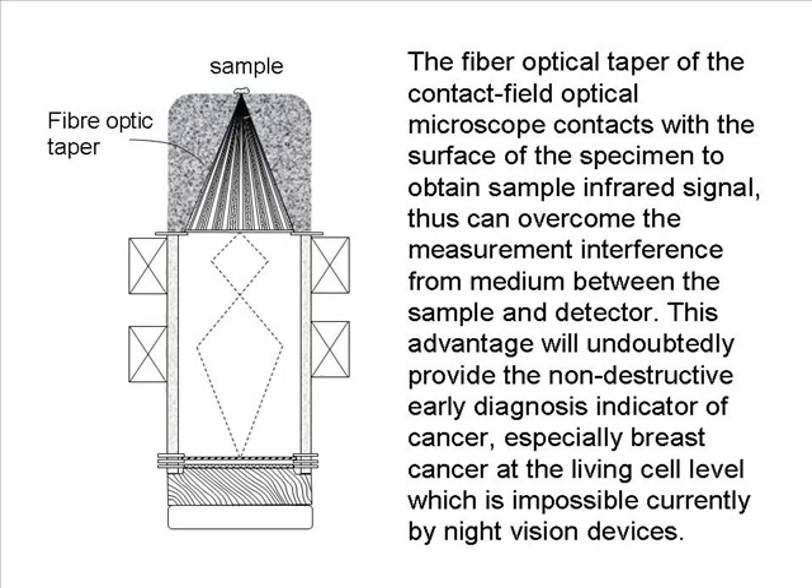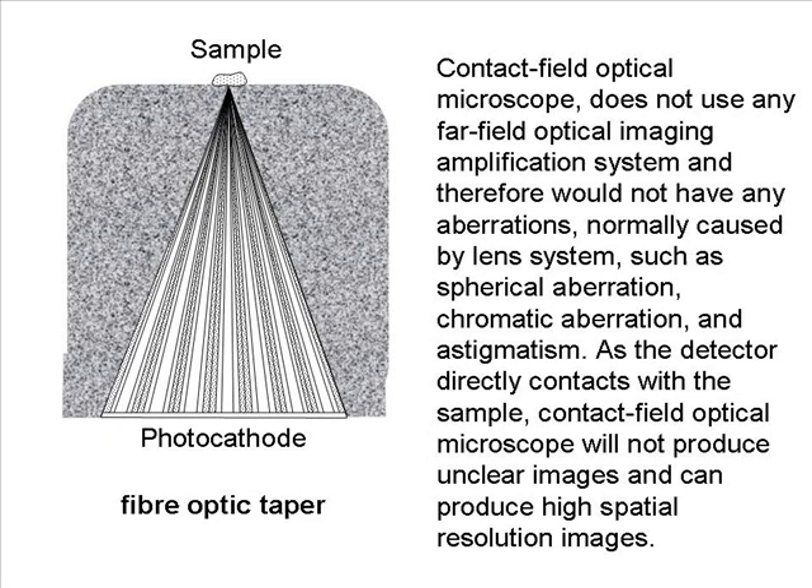The Contact Field Optical Microscope does not use any far-field optical imaging amplification system, and therefore does not have any aberrations normally caused by lens systems, such as spherical aberration, chromatic aberration, and astigmatism. As the detector directly contacts the sample, the Contact Field Optical Microscope will not produce unclear images and can produce high spatial resolution images.